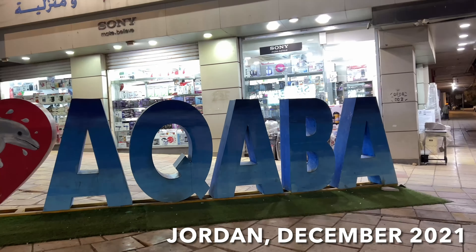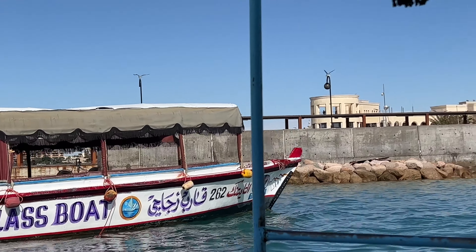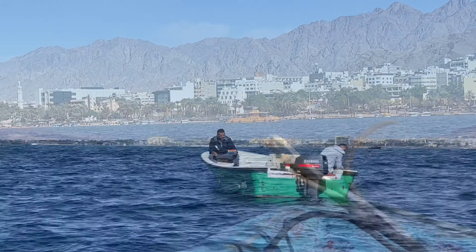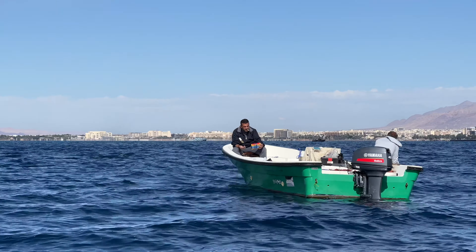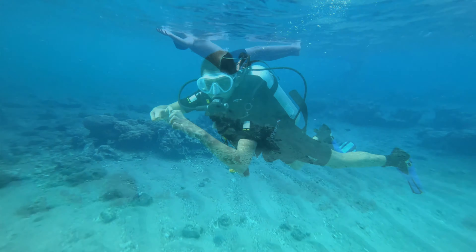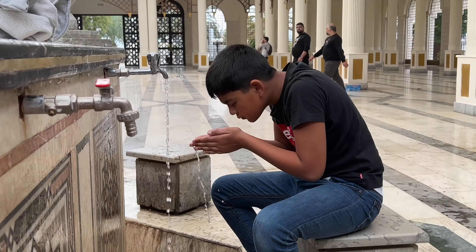In this video I will give you a quick preview of a few things that we've done in Aqaba, and also our flight from London Gatwick to Aqaba, which has many amazing views of the sky and the desert. I hope you will enjoy this video.